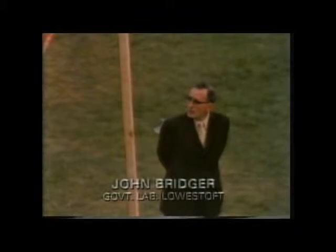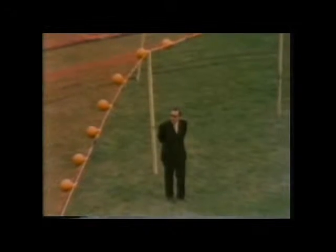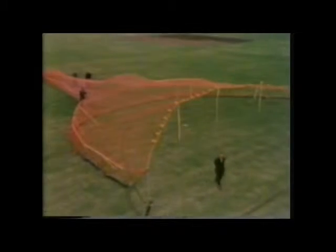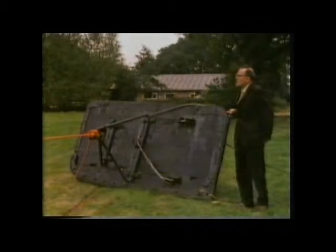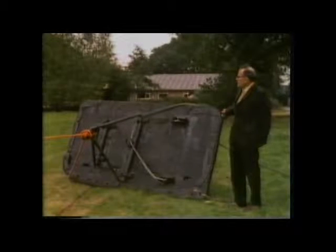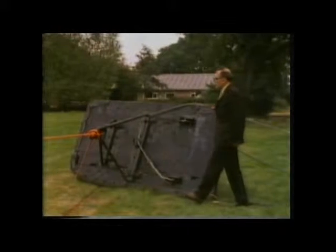75% of the fish caught in Britain today are taken with some form of trawl, most of that quantity being taken with the so-called small Granton trawl. Trawls are movable dragnets, moved forward over the seabed at a convenient walking pace of three or four miles an hour, and they have to be kept open. Here is one of the two otter boards, which serve a double function: holding the net open and, by the disturbance they make crashing over the seabed, tending to frighten fish into the path of the net.